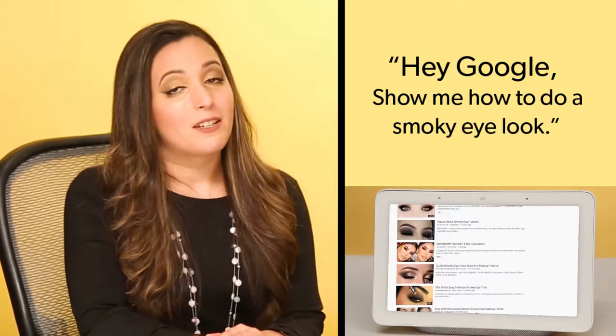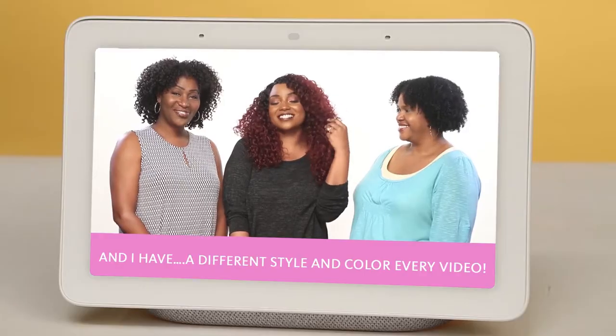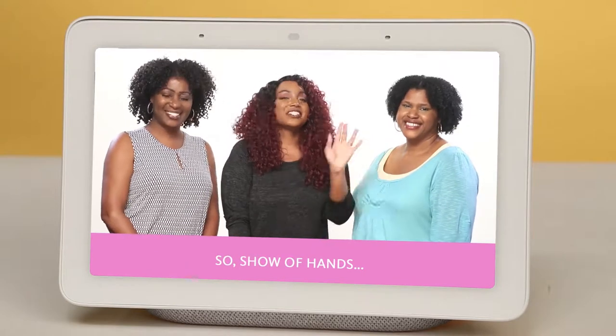In order to play the makeup tutorials, all Home Nest Hub users have to say is: "Hey Google, show me how to do a smoky eye look" and pick your favorite video. In addition, you can utilize your voice to skip ahead or go back for any length of time.